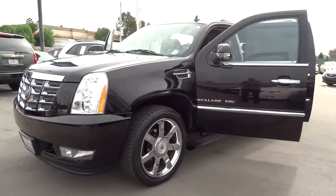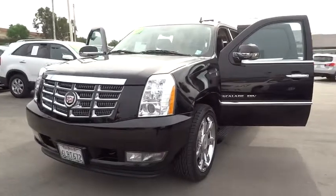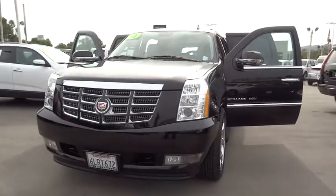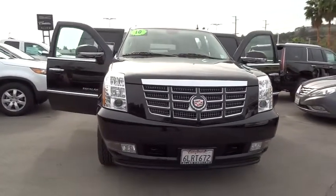The 2010 Escalade ESV. The Cadillac Escalade ESV is a longer version of the Escalade. The ESV is a large, luxurious SUV that delivers performance and style.